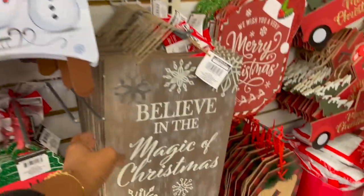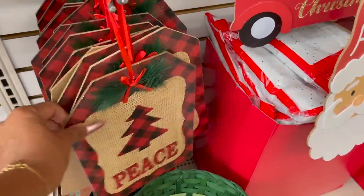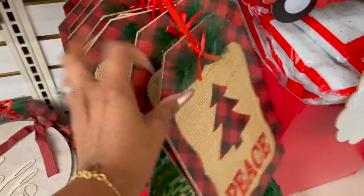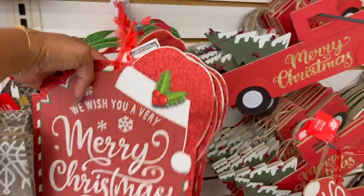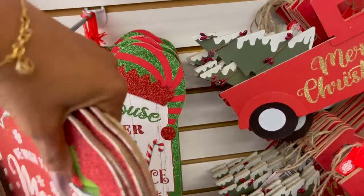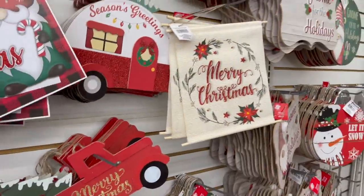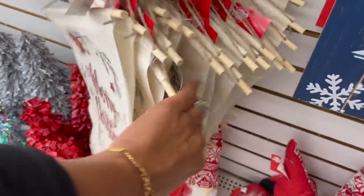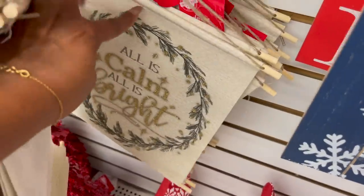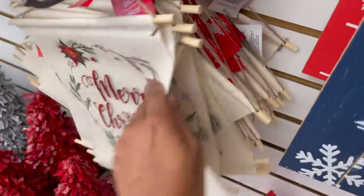They also have 'All Hearts Come Home for Christmas,' and this one looks new — 'Believe in the Magic of Christmas.' Then they have 'Peace,' 'Joy,' 'Noel,' and 'We Wish You a Merry Christmas.' These are really pretty for a dollar — that's a great deal. These are definitely new too — they say 'Merry Christmas' on one side, and then 'All is Calm, All is Bright' on the other side. Really pretty and definitely new.